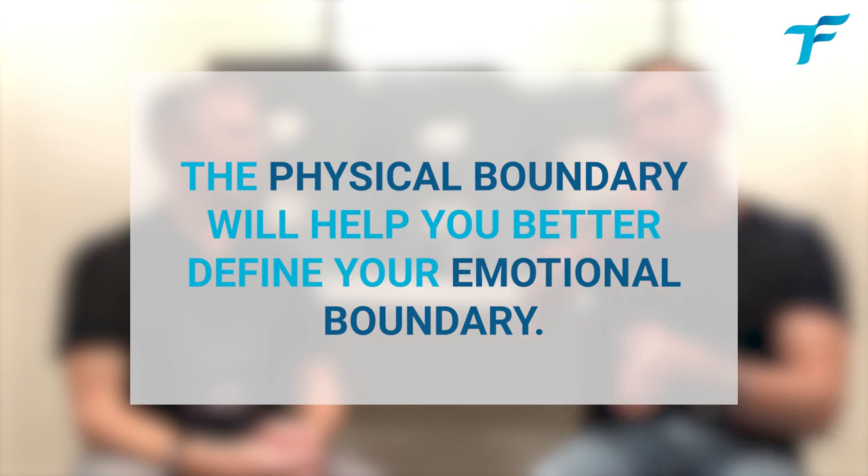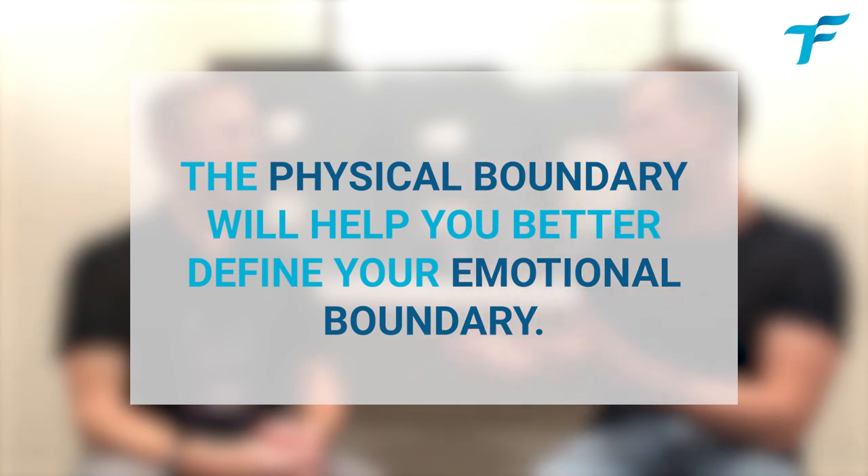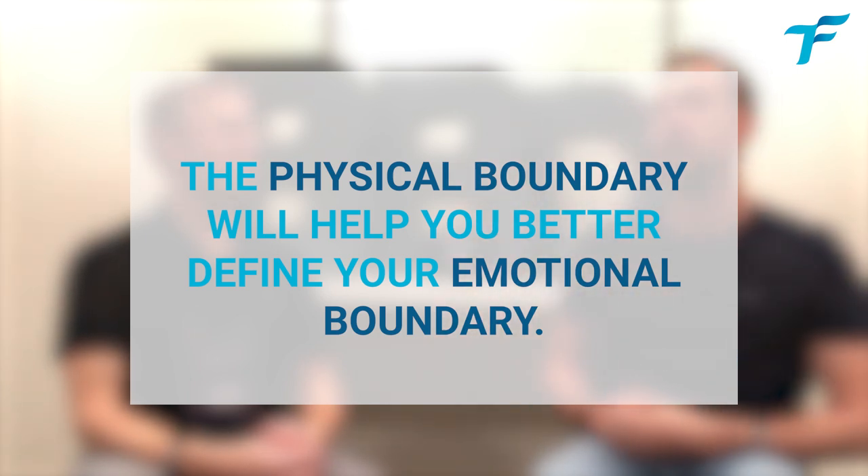That's interesting — you talked about emotional boundaries having a link with the physical boundary. You said you don't want to take your work emotions outside of your space. So maybe having that physical boundary can help you with the emotional boundary. That's how I see it.